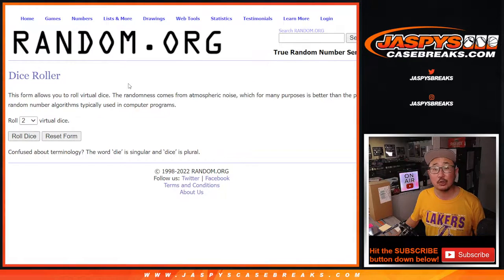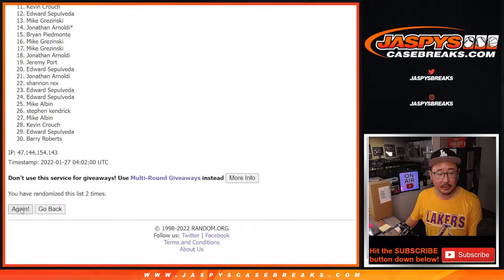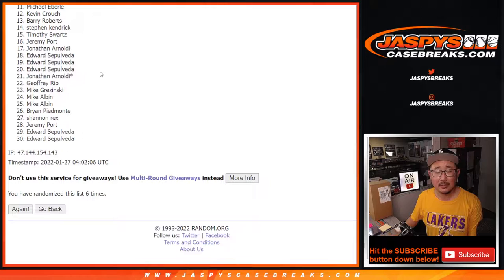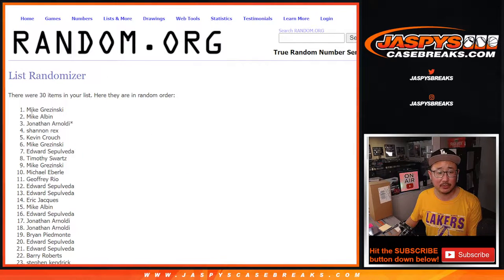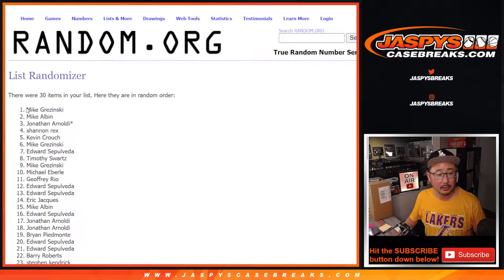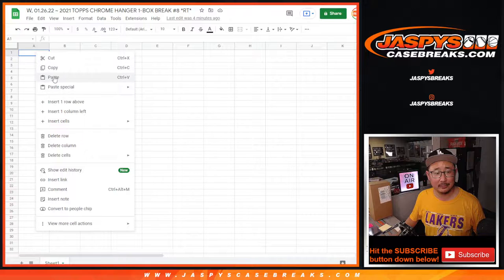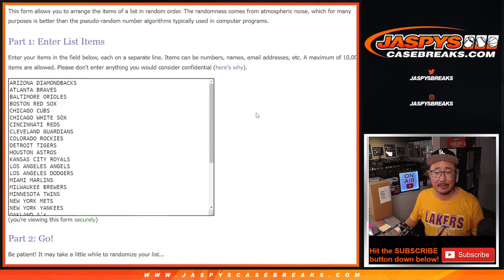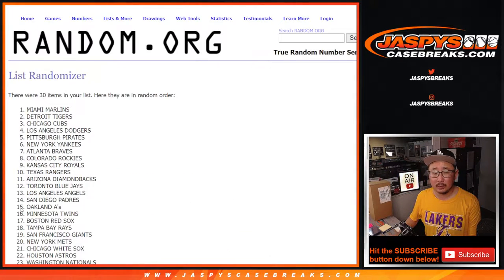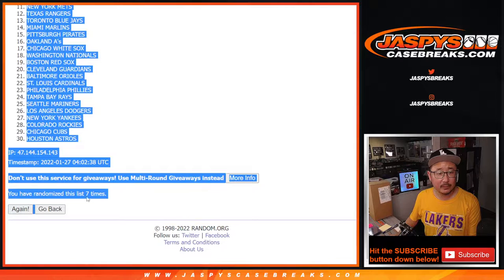There are the teams right here. Randomize it — one and a six, seven times. Six and seven the final time. And obviously we'll use a different dice roll for the giveaway part. Seven times for the teams: one, two, three, four, five, six, and seven the final time. Braves down to Astros.